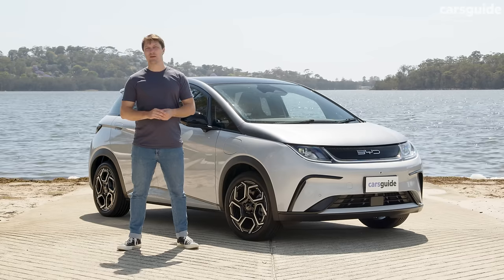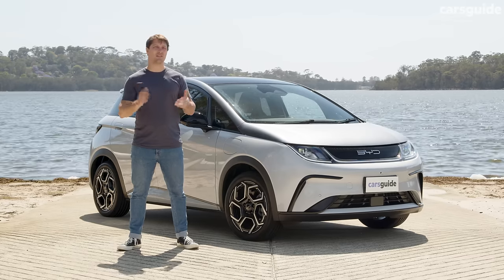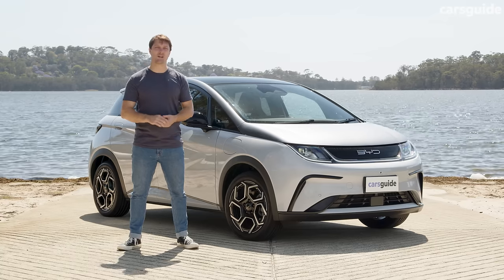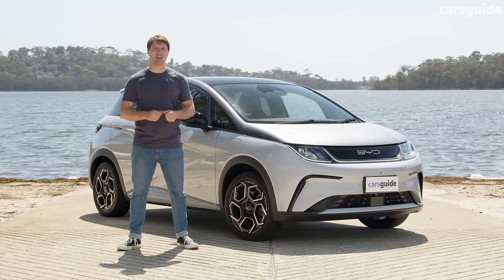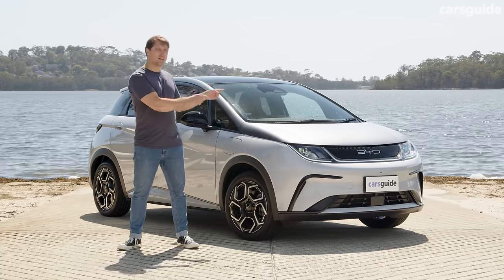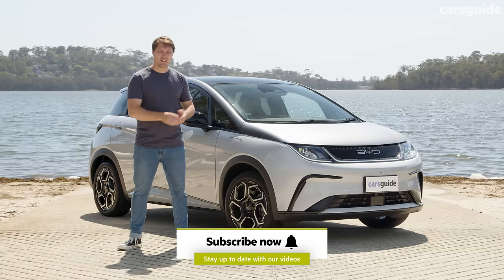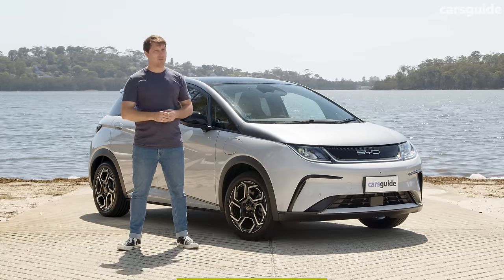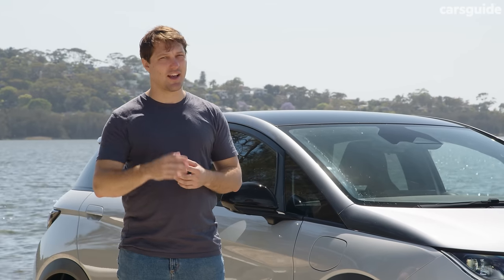Good thing for those buyers, it looks like BYD is set to be the next big thing in electric cars. Offered at an even more accessible price point, the Chinese brand stands out with distinctive styling and innovative features. And this one in particular, the Dolphin, looks like it could be the car to elevate the brand to levels of popularity currently enjoyed by Tesla. But is it all it's cracked up to be? Let's find out.